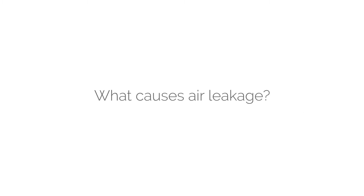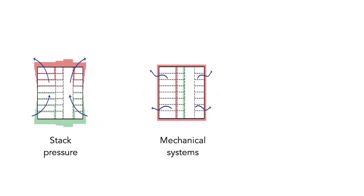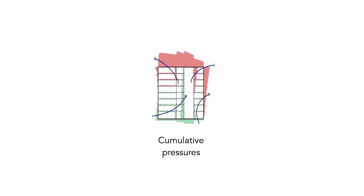When thinking about air leakage, there are three primary drivers that cause it in our buildings. These drivers are stack effect as the result of buoyancy of air, mechanical pressurization from our HVAC systems, and wind blowing on our building. The cumulative effect of these three forces is what drives airflow into and out of our buildings. We can control this airflow by using airtightness principles.